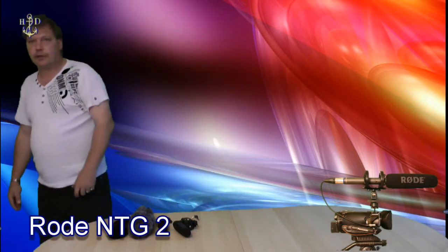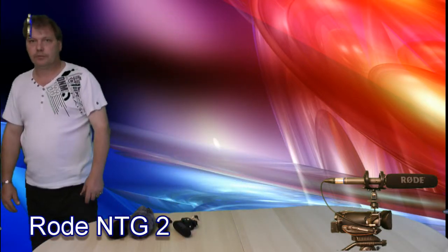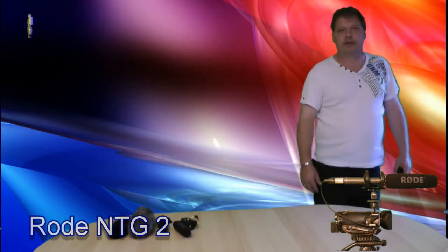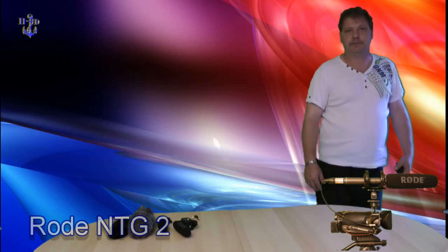Jetzt im Vergleich. Vorher hatten wir das Kameramikrofon. Jetzt habe ich das Rode NTG2. 1, 2, 3, 4. Hallo, hallo. Ein wenig hier hingehe. 1, 2, 3, 4. Hallo, hallo. Gehe ich ein wenig hier hin. 1, 2, 3, 4. Hallo, hallo. Das war das Rode NTG2.